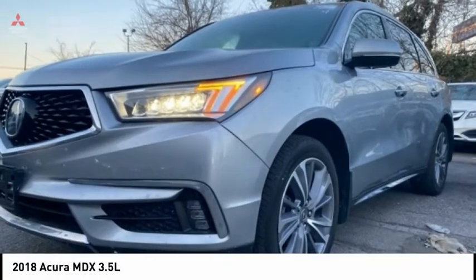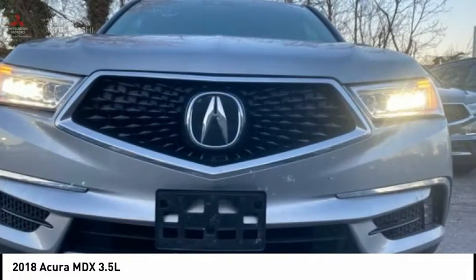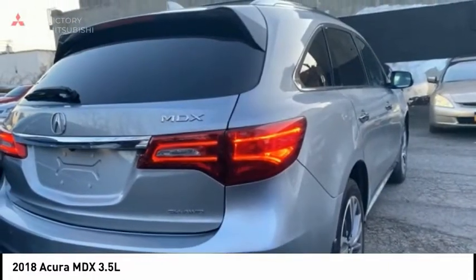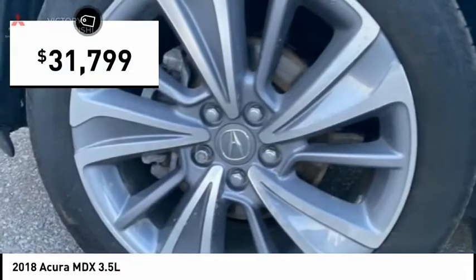Best Drive 2018 MDX. The Acura MDX is a wonderful choice if you're looking for a mid-sized luxury crossover SUV, thanks to its high safety scores, a strong engine, all-around utility and capable handling, and is priced below $35,000.